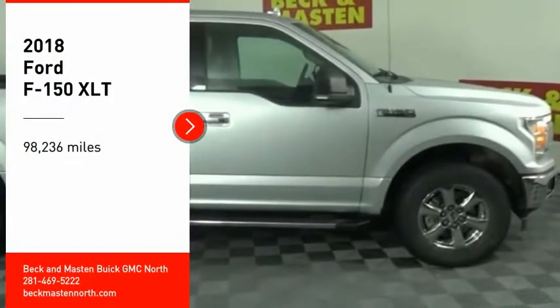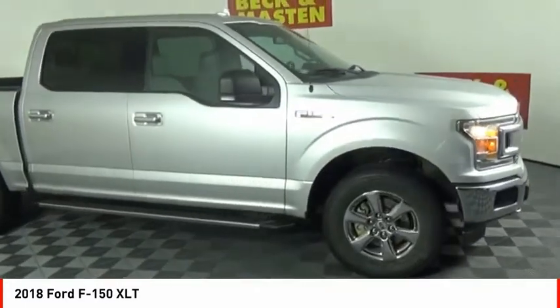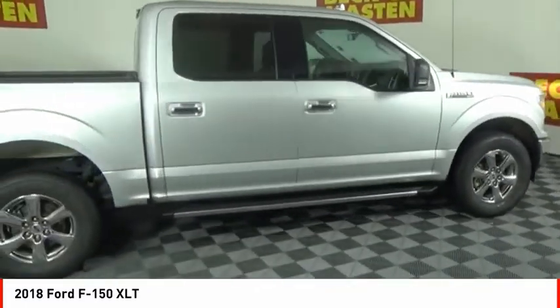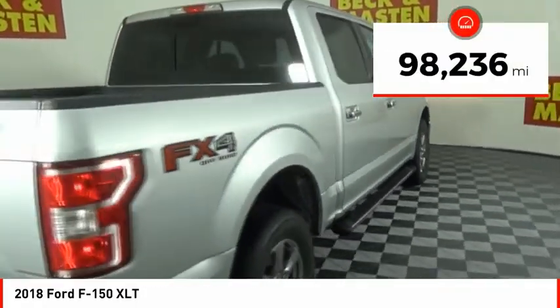Make a great choice today with the 2018 F-150. A Ford F-150 knows how to handle any situation. It's built to follow orders, no whining. This vehicle has less than 100,000 miles.